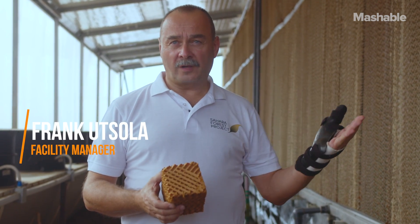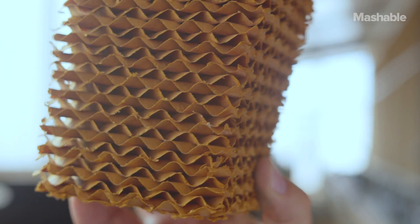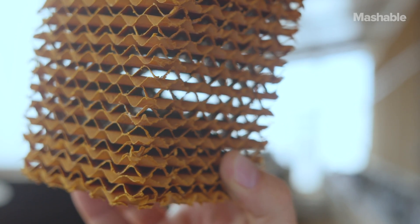This wall is a part of our cooling system. We pump seawater to the top of the wall, let it rinse down, running through canals like this, and then when the air from the desert blows through it, we can cool the greenhouse by up to 15 degrees.